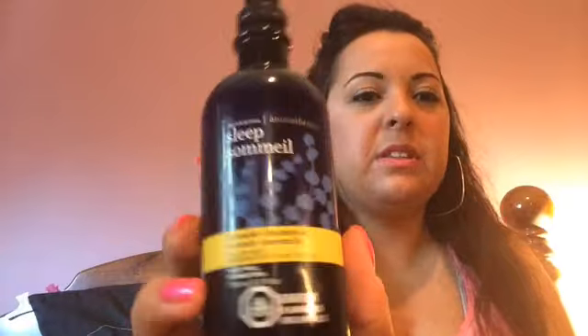Here is the pillow mist. This is lavender chamomile and I just absolutely love this scent. I spray it all over my pillows — I'll just spray it here. It smells delish. I spray my sheets, I spray my bedspread, and the scent is so relaxing. It's a very subtle, sweet scent with hints of chamomile and hints of lavender, and it's just very relaxing.